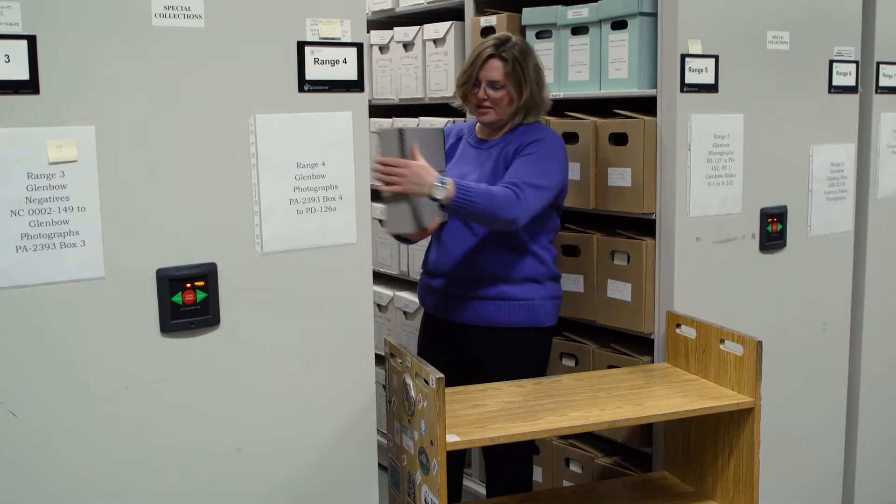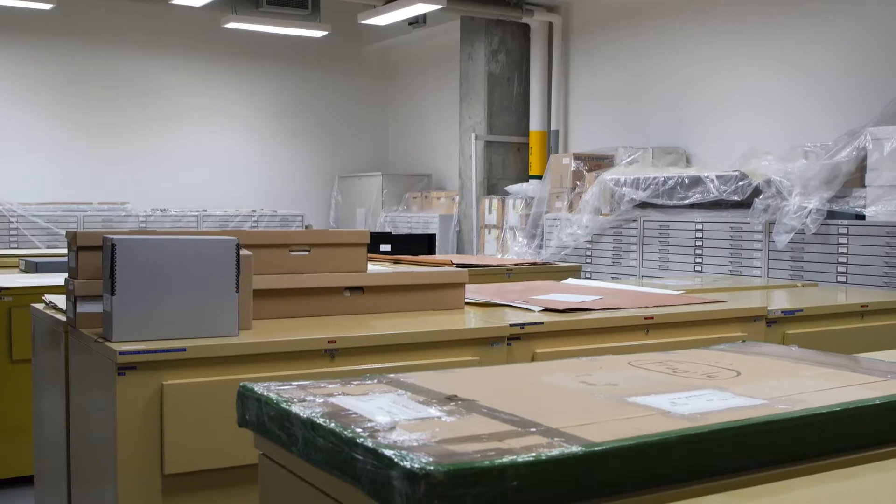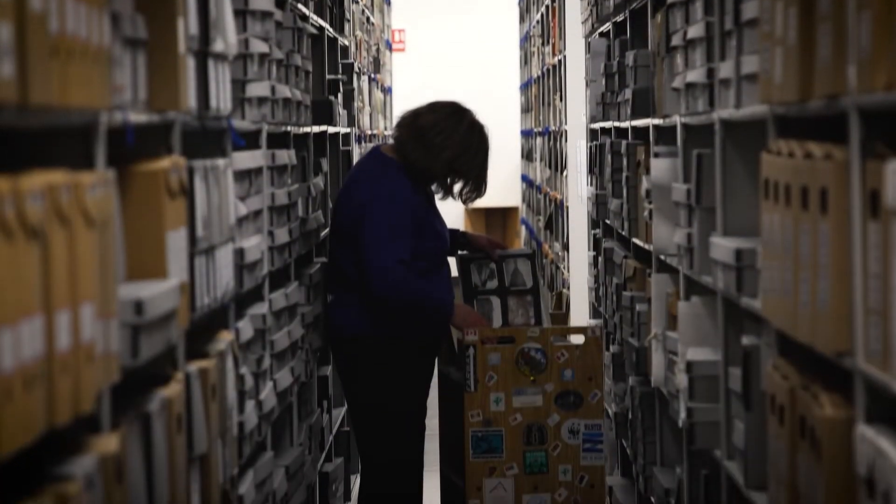We don't usually tell people where the vault is just because it's a high-security area. However, it's nearby. The University of Calgary collects a lot of archival materials — so original letters, diaries, photographs, recordings.